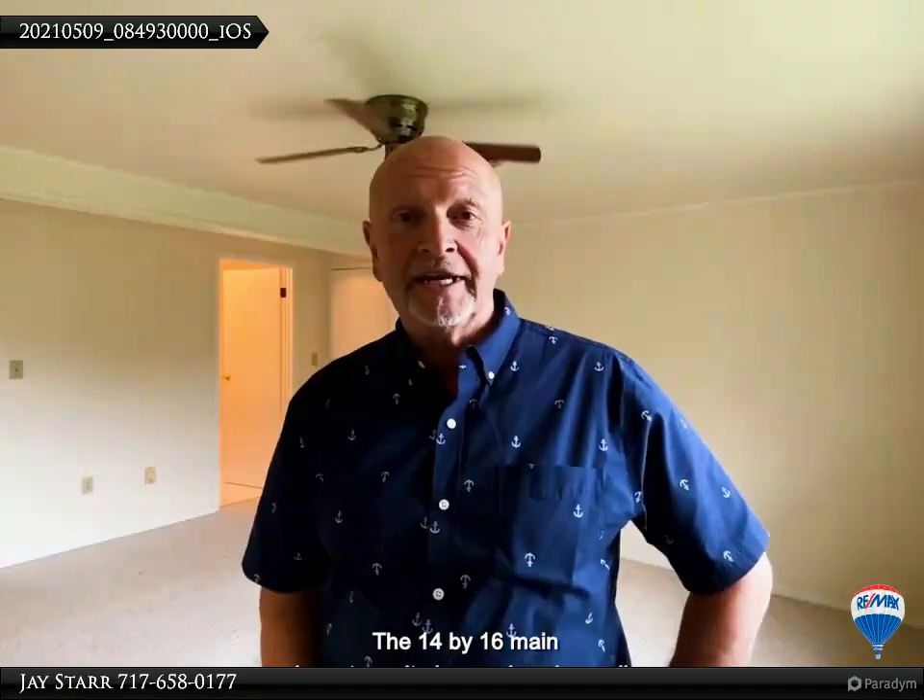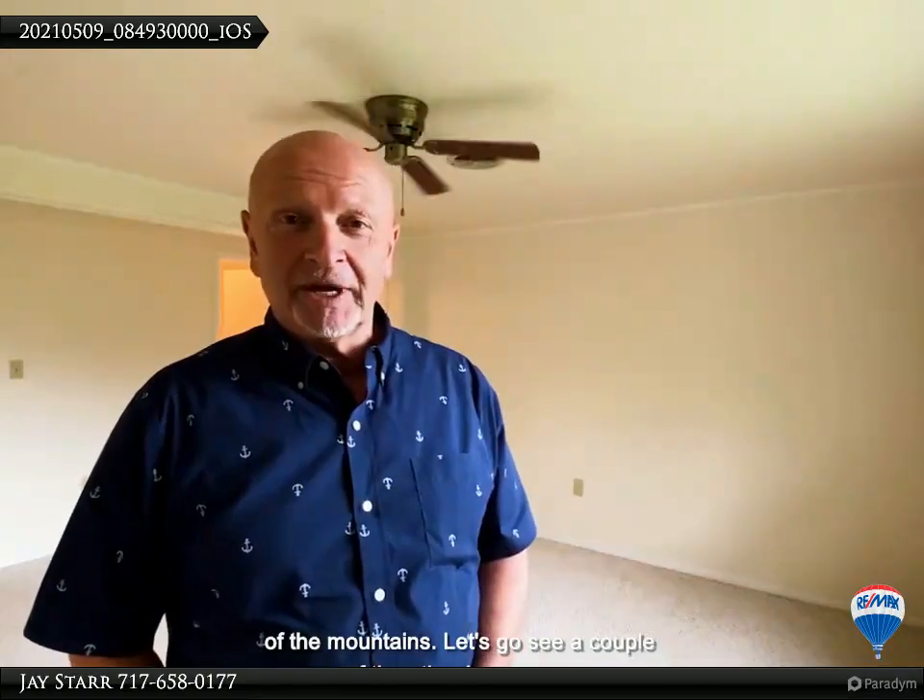The 14 by 16 main level master suite has a nice-sized walk-in closet, a great master bath with tub and shower, and an awesome view of the mountains.